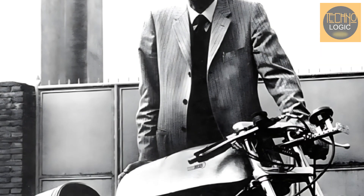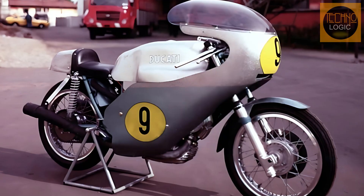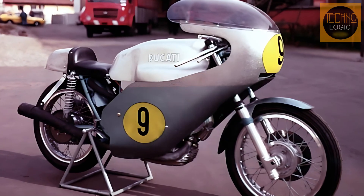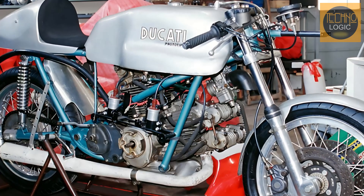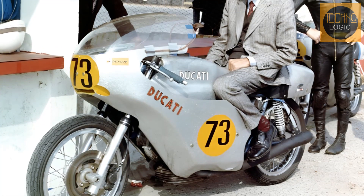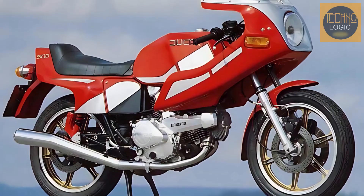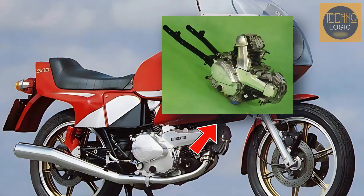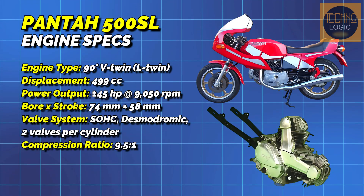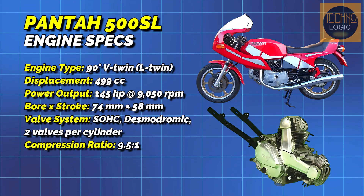The strategic turning point in the Panta's conception was the decision to return to Ducati's racing DNA. Instead of looking to competitors' products for inspiration, Taglioni looked to the racetrack. Specifically, the blueprint for the Panta came from Ducati's 500cc Grand Prix race prototype from 1973. The Panta 500 SL used a bore and stroke of 74mm by 58mm — identical to that of the GP 500 race bike. By basing a production motorcycle on a race prototype, Ducati sent a clear message: they were back to focusing on performance.